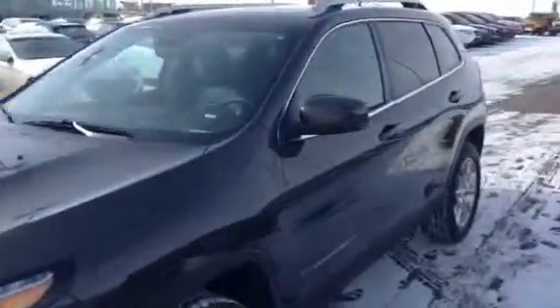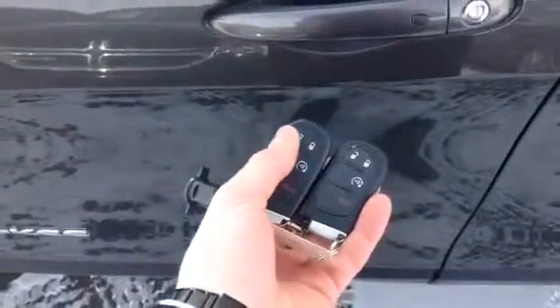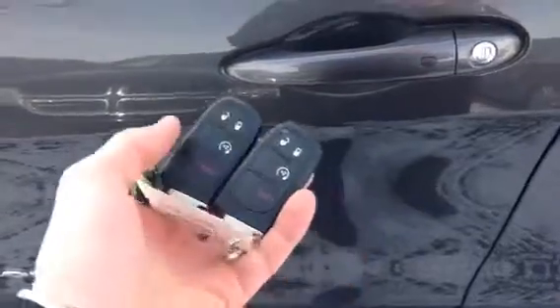Coming around the side here, I'll give you a little shot there as well. The vehicle does have your keyless entry, so a click of a button and you can unlock and lock that up. As well as on the keys, both of them you have your lock, unlock, and your remote start, which is super handy.